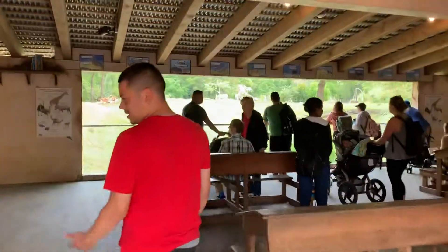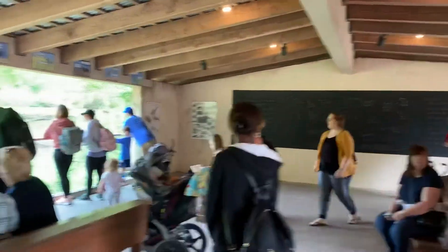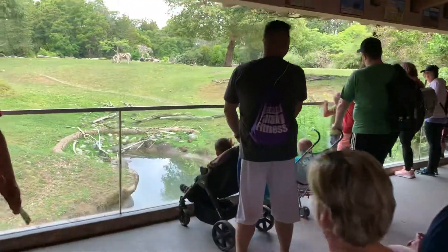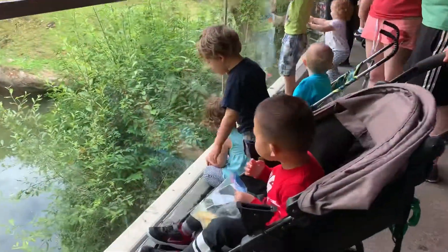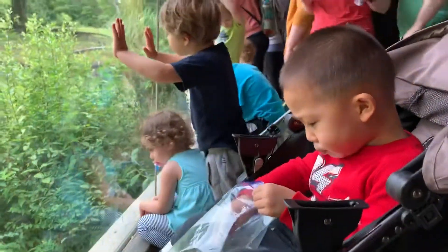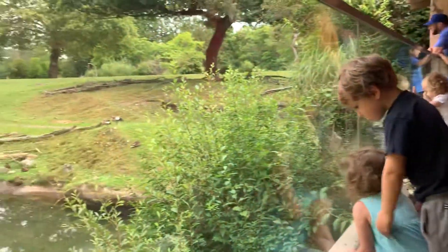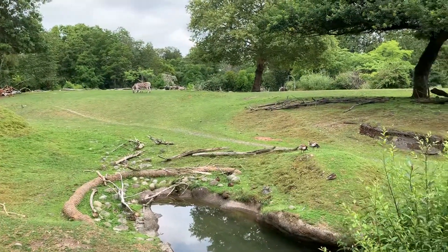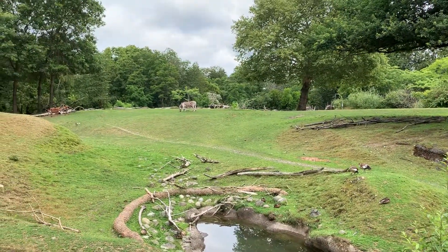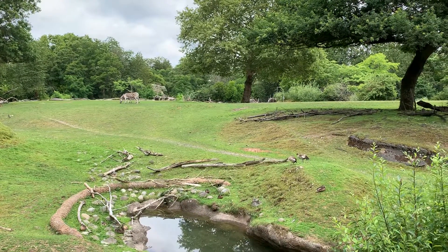Oh, there's daddy. Hey Jeffrey, what's that out there? Zebra. Wow, that's cool, huh? Two zebras and an ostrich right in the back. Oh, I see him.